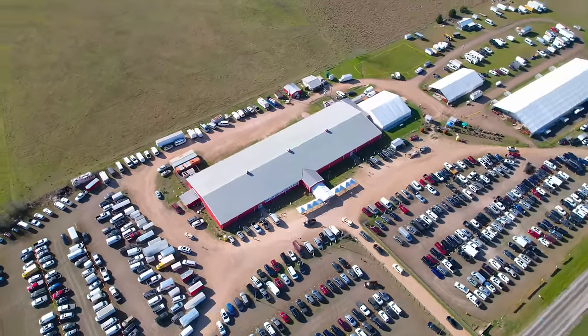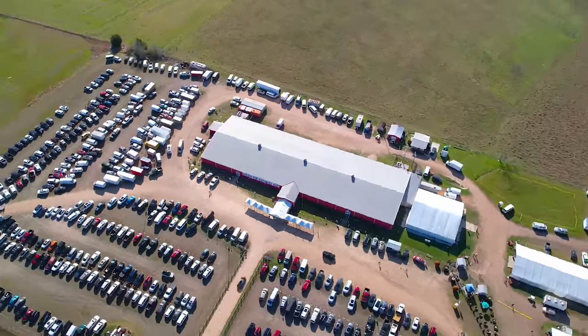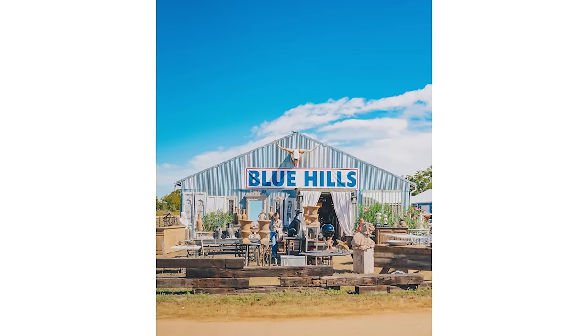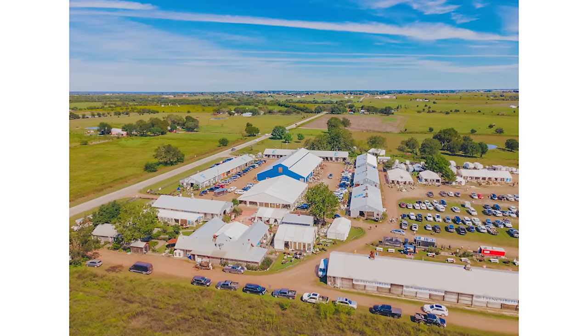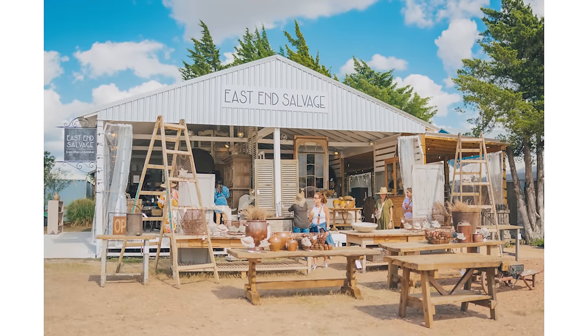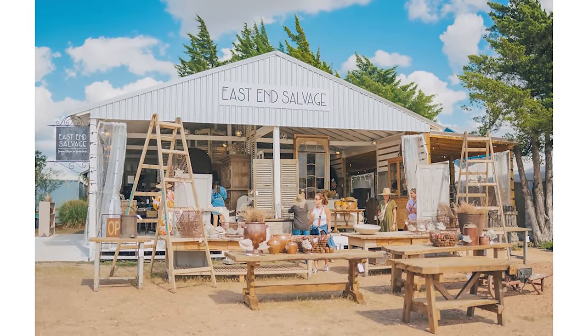How many people attend the bigger shows? For all of Round Top — the whole fall and spring — it's usually 100 to 200,000 people total. At our venues like Blue Hills, we usually see 50 to 65,000 over the 15 days we're open. On the bigger days, like opening day or later in the week once all the venues are open, we'll see upwards of 7,000 people a day.